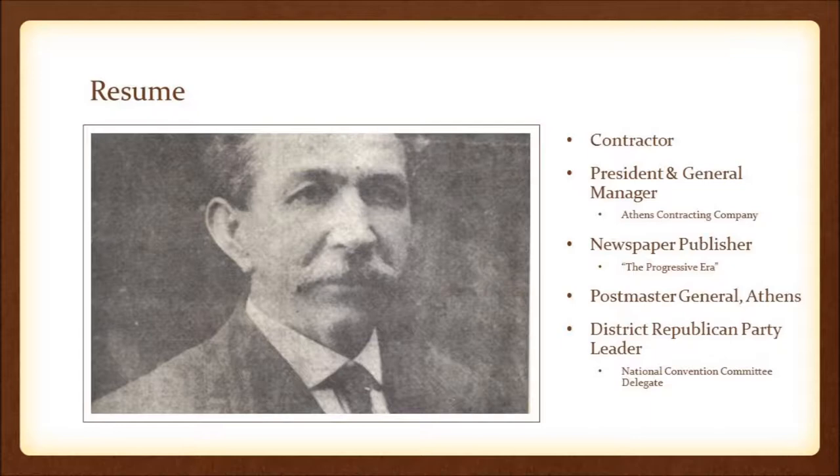Monroe Bowers Morton was a pretty outstanding individual, whether in 1910 or even today, by what he was able to accomplish. Not only was he a contractor who built, owned, and operated many buildings, he helped build a courthouse in Washington, Wilkes County, and built the courthouse in Anniston, Alabama. He only missed building the government building here in Athens by a few hundred dollars on his bid. He was president and general manager of the Athens Contracting Company, a newspaper publisher who owned the New Progressive Era, postmaster general of Athens for five years, and as a district Republican party leader, was on the National Convention Committee that told William McKinley he was their nominee for president.